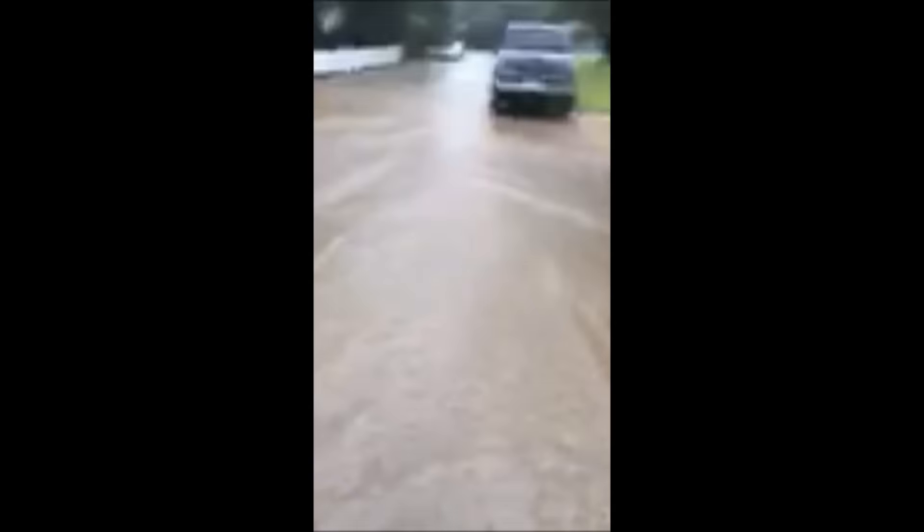Alright, so there are my boots. Y'all are probably thinking I'm pretty crazy. I just wanted to show you all what's going on at the end of the street.